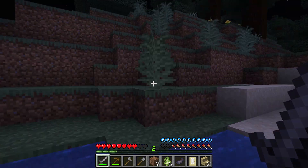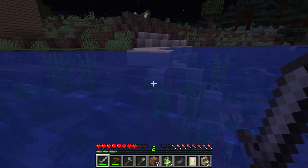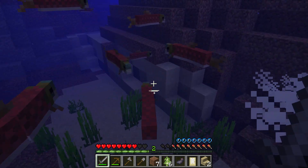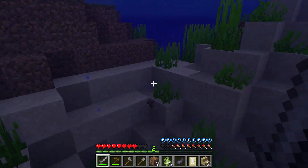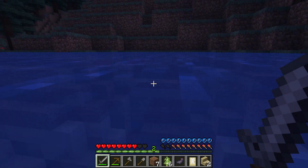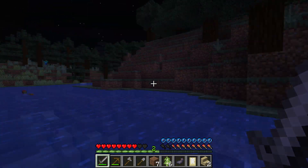I wonder if we can find some charcoal nearby. Oh my god guys, look at all the salmon! All right, seven — where's the eighth one, did we pick it up yet? I don't think it despawned that quickly. Oh there it is!